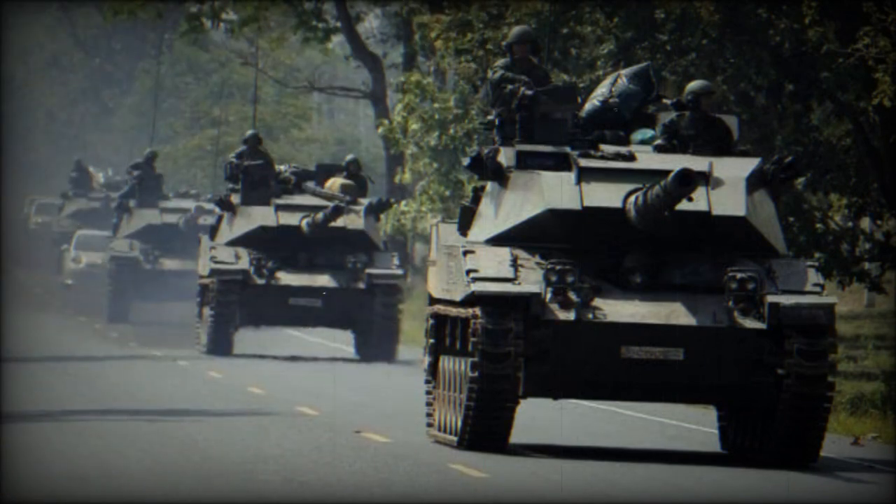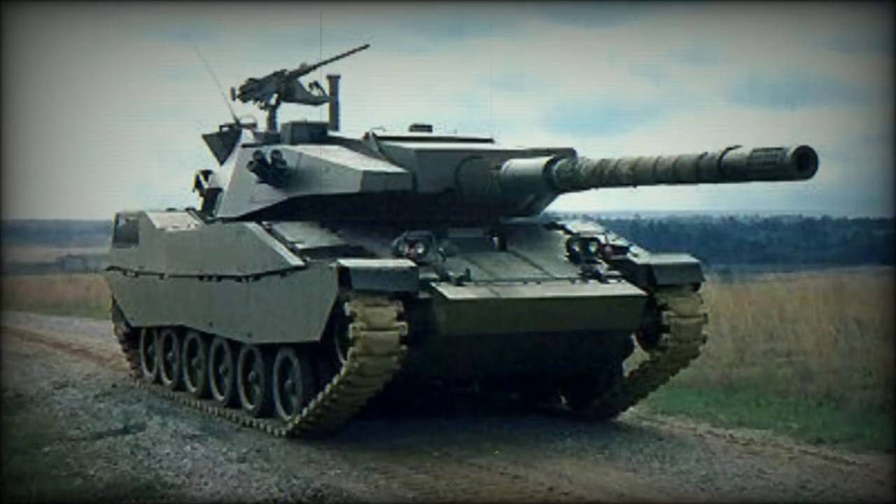The gun and turret of the Stingray are similar to those of the Cadillac Gage V600 Commando Fire Support Vehicle, which was also developed as a private venture in the early 1980s.